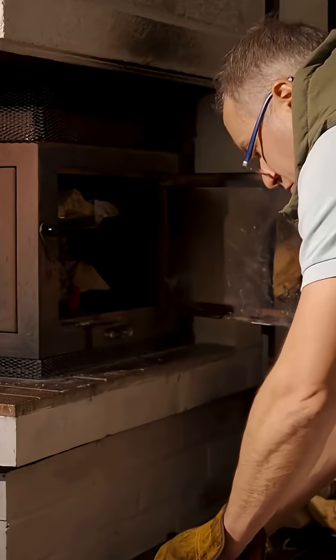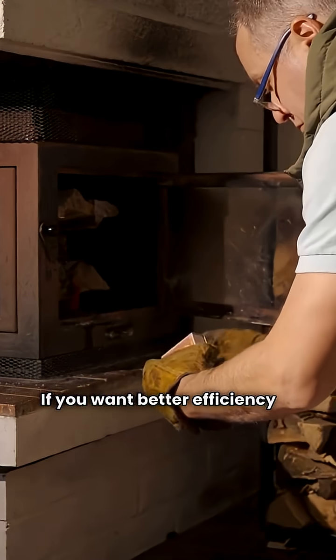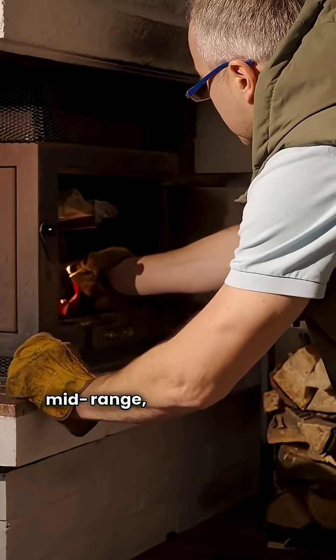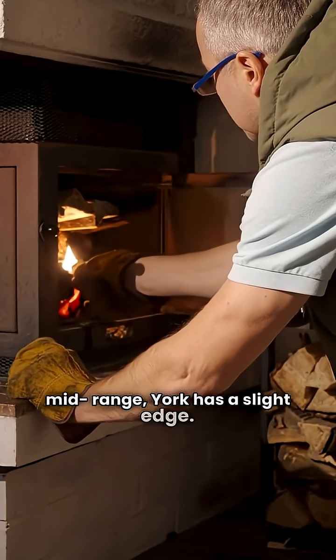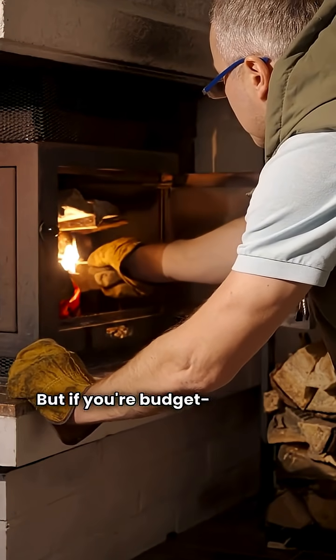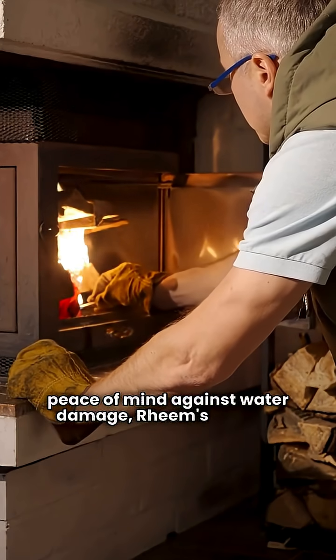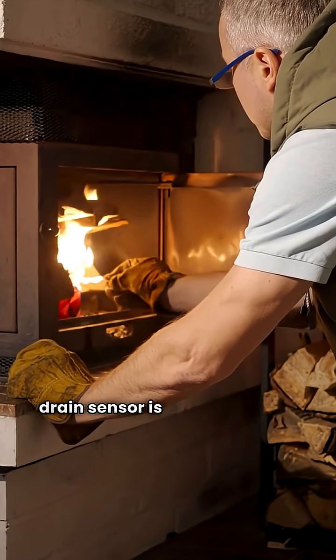So which one wins? If you want better efficiency in the basic models or need that communicating tech in the mid-range, York has a slight edge. But if you're budget-conscious and want that peace of mind against water damage, Rheem's blocked drain sensor is a great feature.